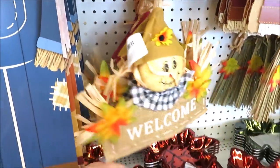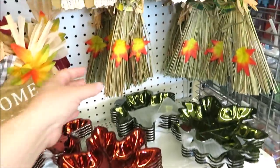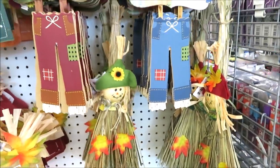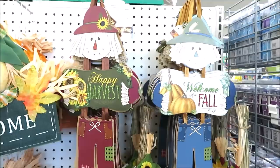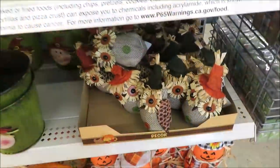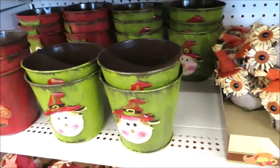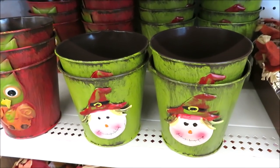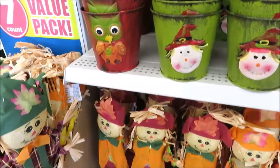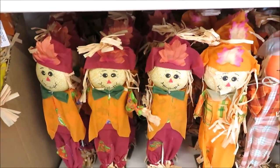They put out their maple leaf bowls that we see each year, and I think these brooms are new. They brought back the little hanging scarecrows in blue and burgundy. Down here they've got the little owls and some tins — at this store they have the owl, the scarecrow, and now the standing scarecrows.